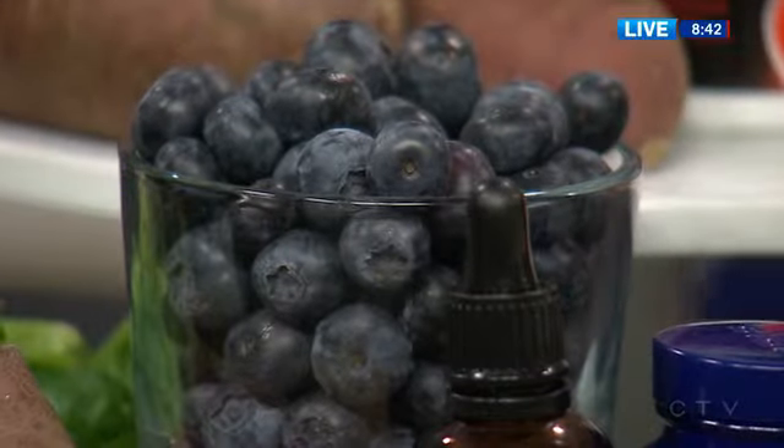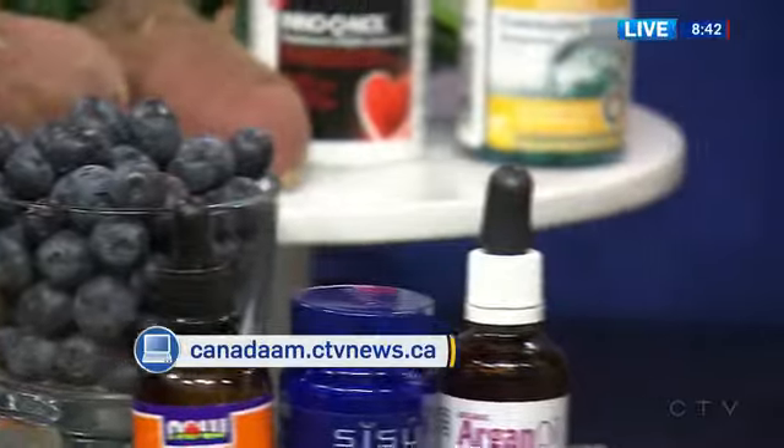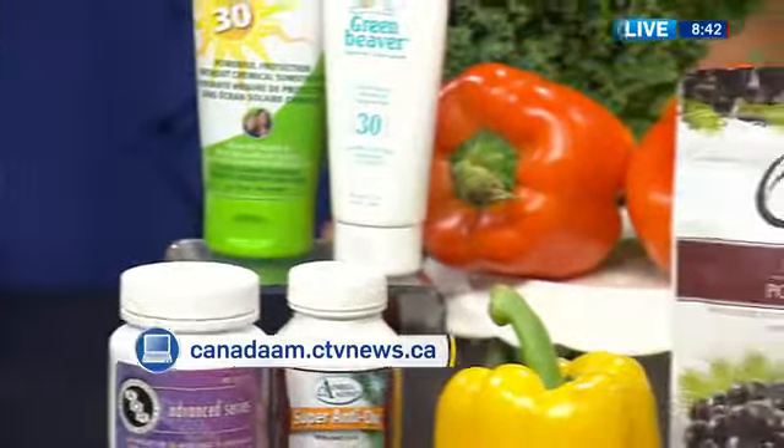Thank you for some great information. Taking us through the decades as we take care of our skin on the inside — and then you're going to glow on the outside. For more on Leanne's skin care regime, you'll find her blog on our website, CanadaAM.CTVNews.ca.